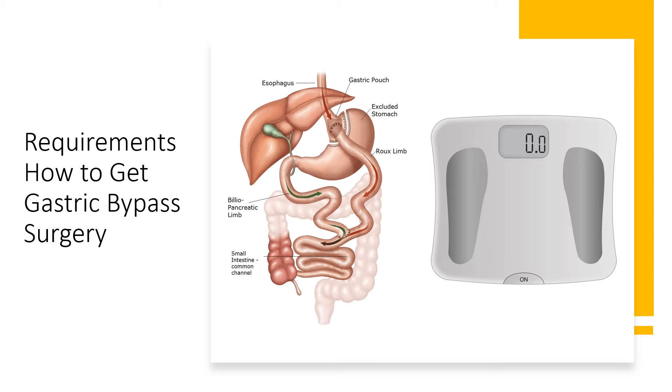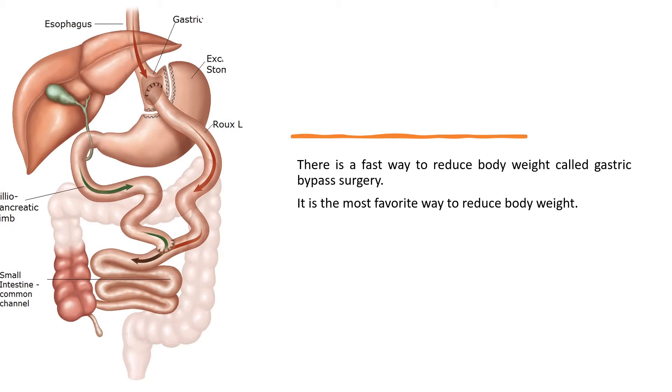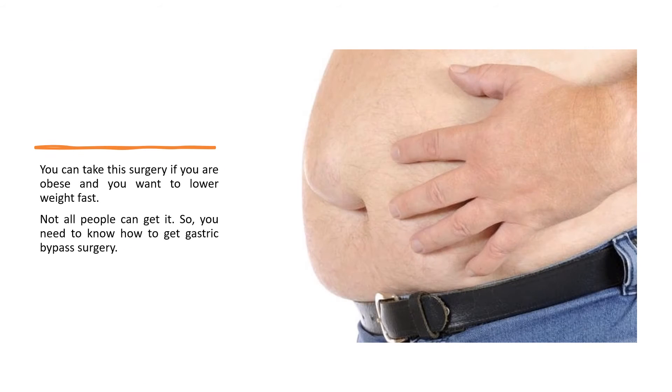Requirements: how to get gastric bypass surgery. There is a fast way to reduce body weight called gastric bypass surgery. It is the most popular way to reduce body weight. You can take this surgery if you are obese and you want to lower weight fast. Not all people can get it, so you need to know how to get gastric bypass surgery.